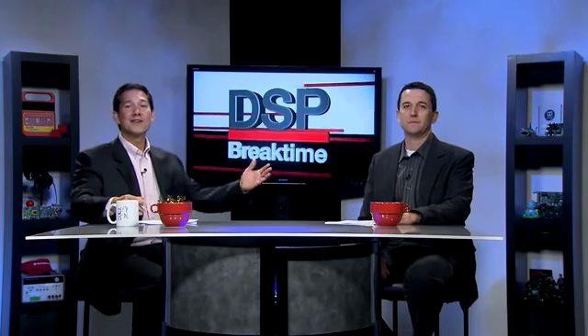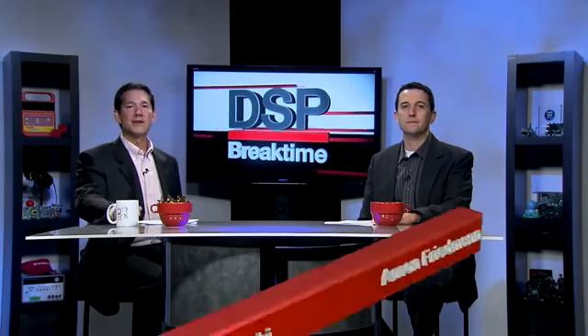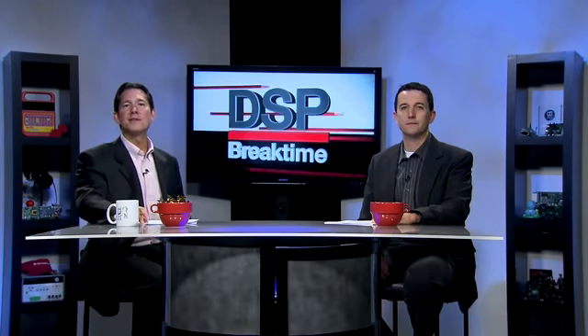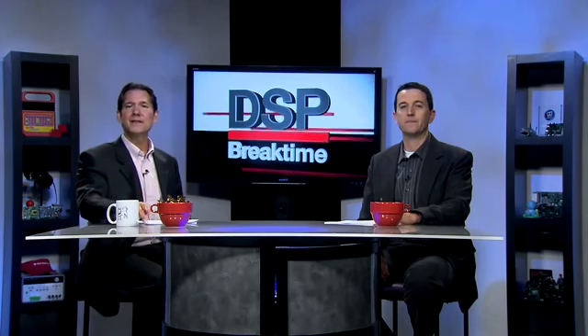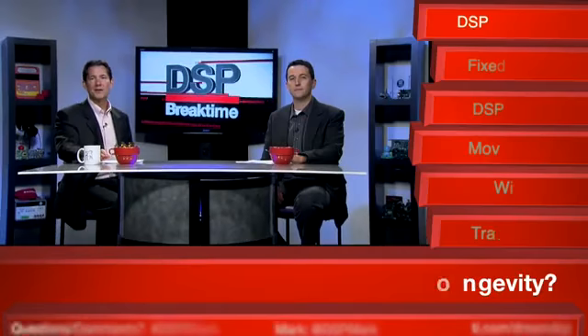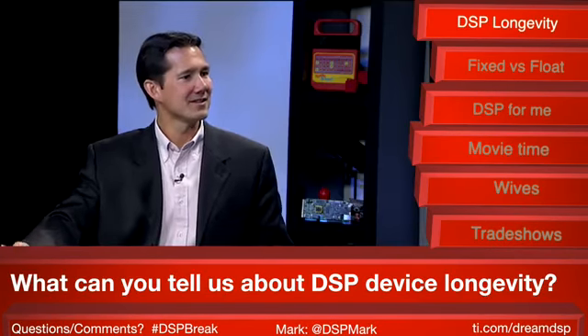Thanks for taking a break with us. I'm Mark. This is Arnone. During today's break, we'll be discussing one of Arnone's favorite topics — fixed versus floating point processing and how to choose the right DSP for your application. But we begin with a discussion on device longevity, which is often a key consideration when choosing a processor. Arnone, what can you tell us about the important topic of TI device longevity?